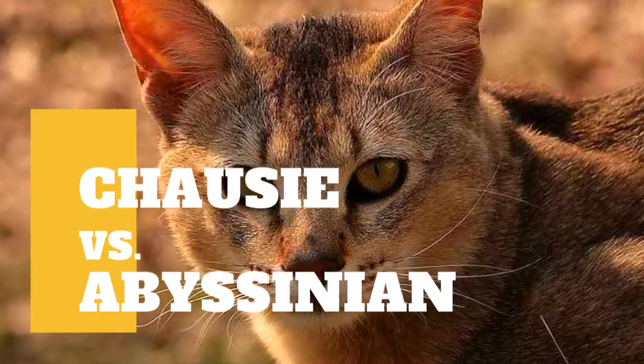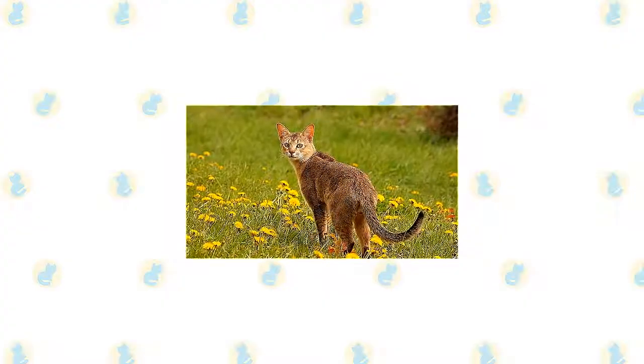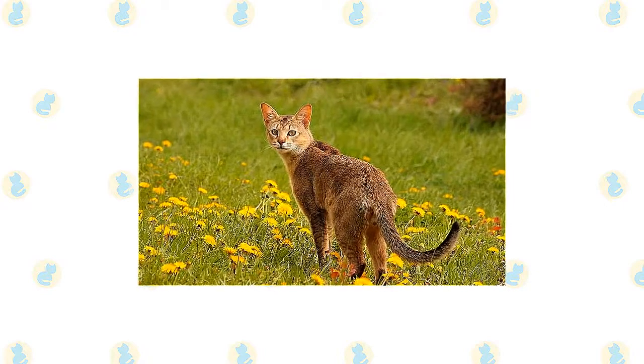Chausie Cat vs Abyssinian Cat: what are the differences between these two cat breeds? The Chausie is a mixed breed cat, a cross between the Abyssinian and wild jungle cat breeds.